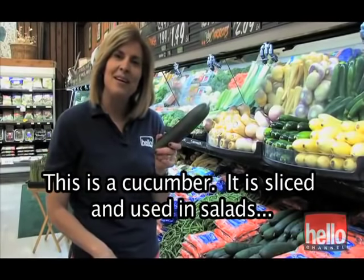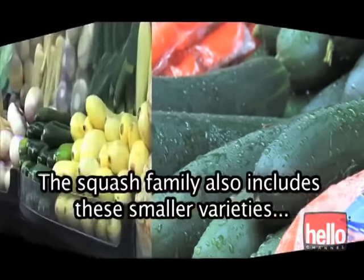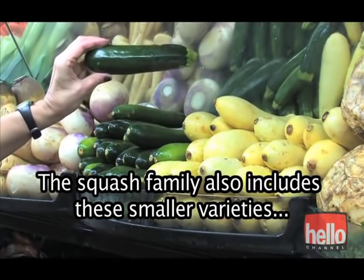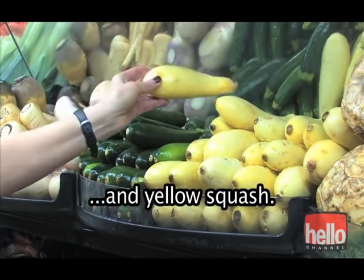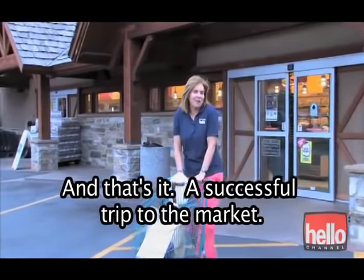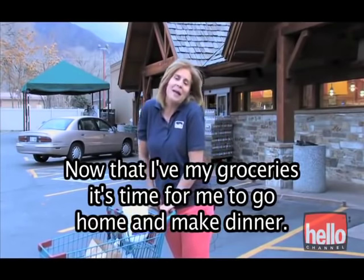This is a cucumber — it is sliced and used in salads, on sandwiches, and sliced thinly and served with vinegar. The squash family also includes these smaller varieties: zucchini squash and yellow squash. And that's it — a successful trip to the market. Thanks so much for coming with me. Now I've got my groceries; it's time for me to go home and make dinner.